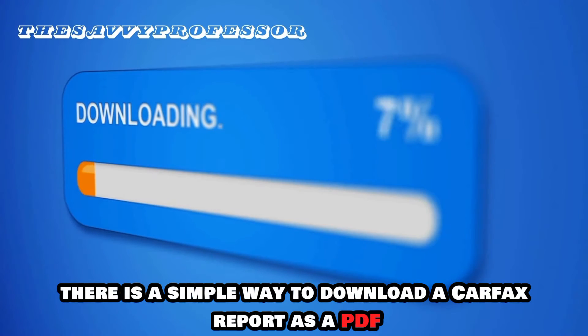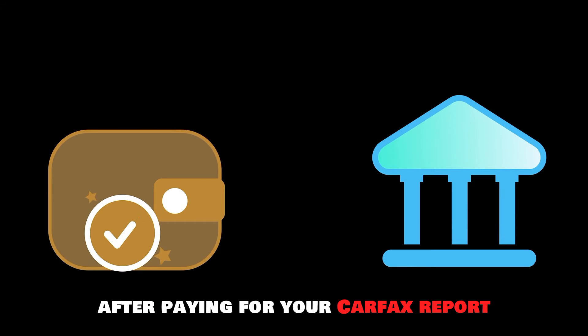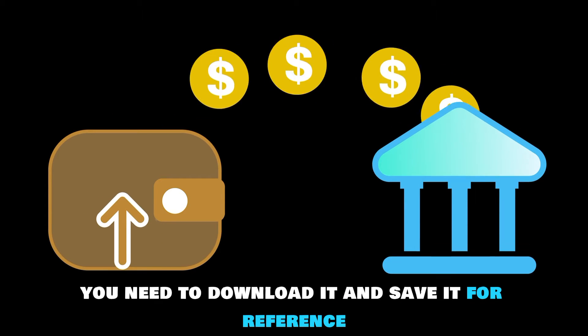There is a simple way to download a Carfax report as a PDF. After paying for your Carfax report, you need to download it and save it for reference.